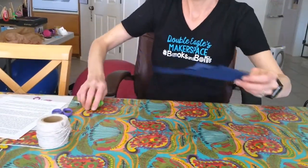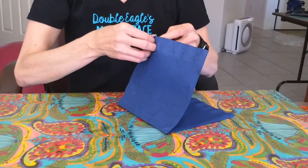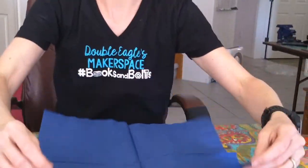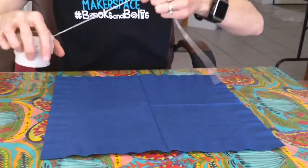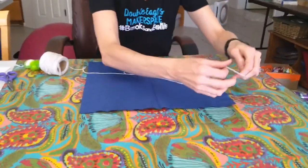Our second parachute I'm going to make out of a napkin. It's a little more complicated but not that much harder, and I think it will work a lot better — we will find out. So we take our napkin; this one's paper, but you could use cloth, a bandana, or a small square of fabric.